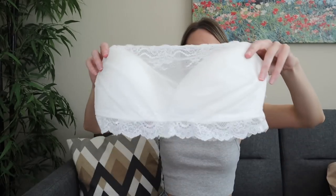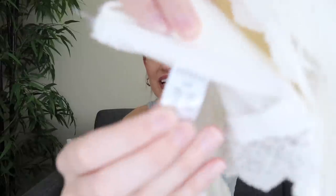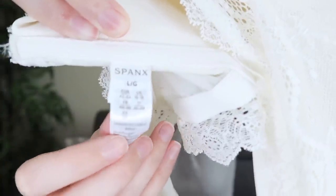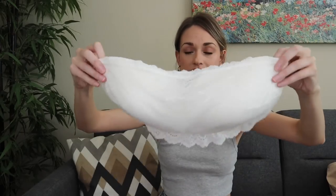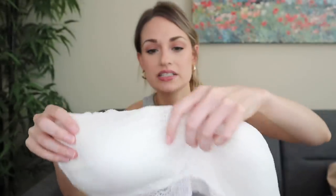This one is Spanx brand, which I gravitate towards because it just holds its resale value so well. Size large, it's a lace overlay strapless bralette. It does have just a tiny pink mark on the lace, which I'm going to try to get out. I have Amidex, which is an ink and stain remover, so we'll see how that does.